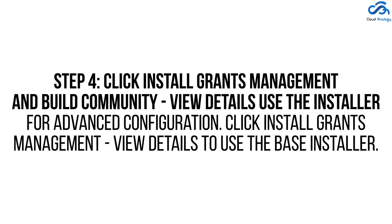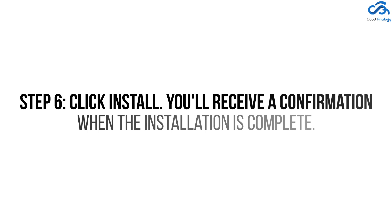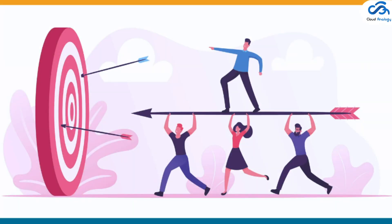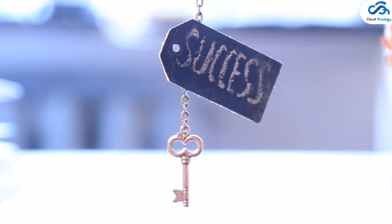Step 5: Click Allow. Step 6: Click Install. You'll receive a confirmation when the installation is complete. Step 7: To access the installed org, click View.